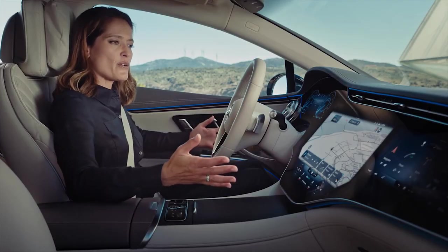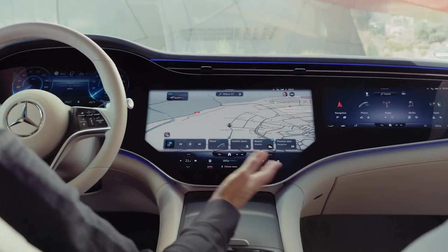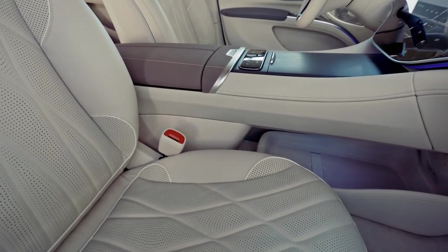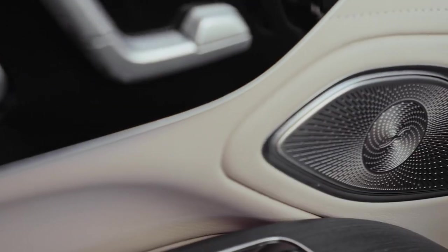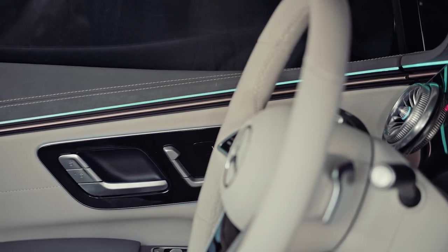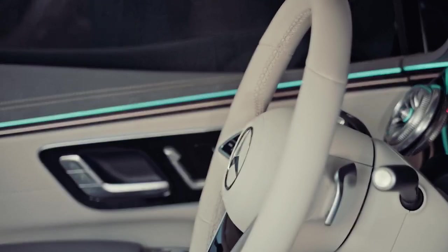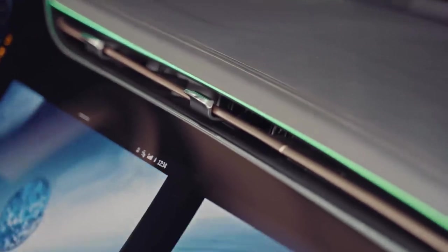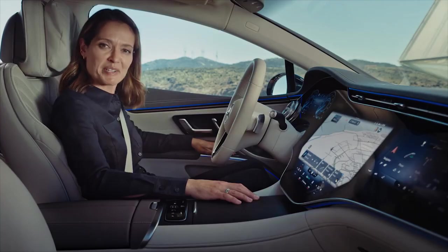With the MBUX Hyperscreen being the most obvious feature in the cabin, the rest of the interior has also been designed to add to the feel of progressive digital luxury. The new EQS has been designed to be experienced with all the senses: visual, auditory, haptic and olfactory.